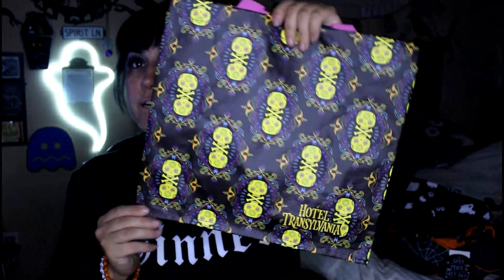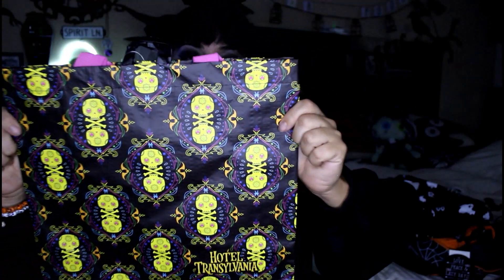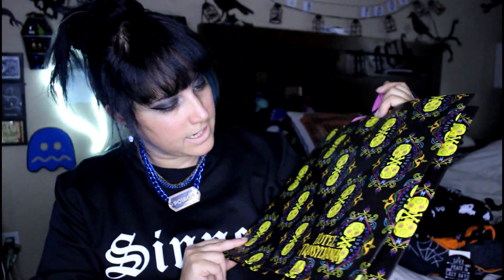Then I went to Dollar Tree. Dollar Tree has Christmas in full effect so there wasn't much Halloween stuff left that I wanted. But I did find this super cute Hotel Transylvania bag. It's got skulls and bats and I think the colors are really nice. It's just a reusable bag — this was the last one they had, so I grabbed it. It's black and green and all the things.